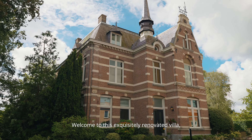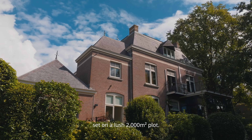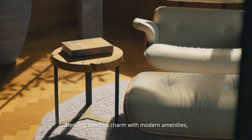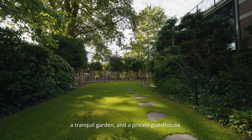Welcome to this exquisitely renovated villa set on a lush 2,000 square meters plot, blending timeless charm with modern amenities. The home features expansive living spaces, a tranquil garden, and a private guesthouse.